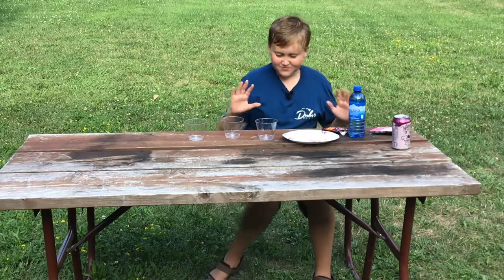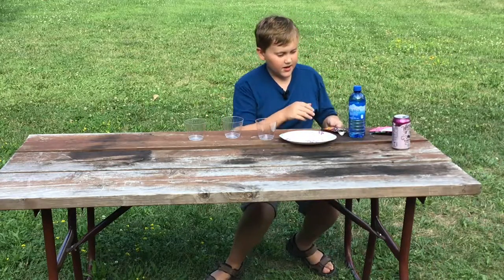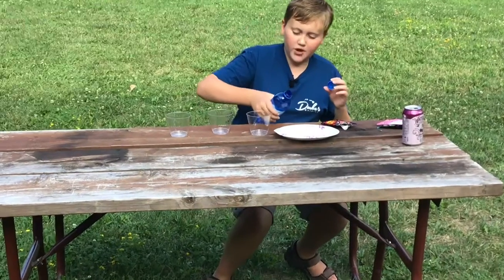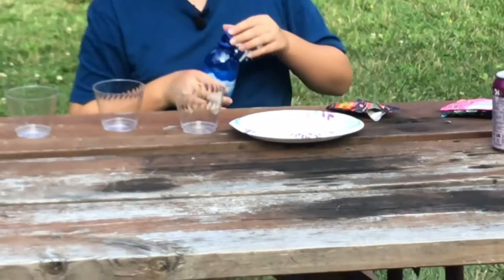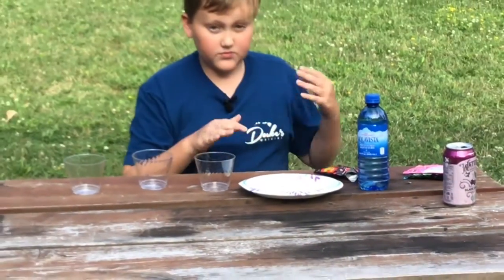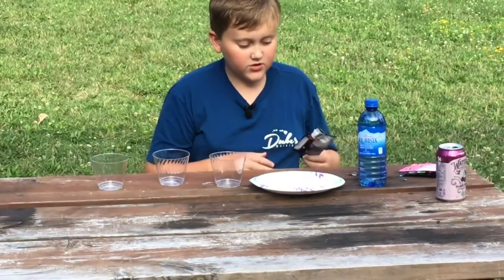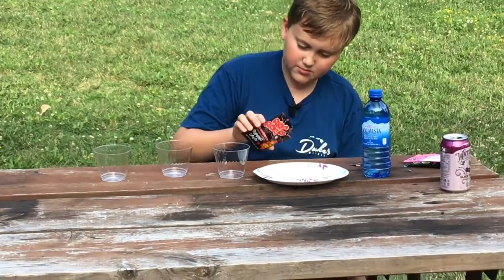These are popping really well now, but I wanted to try some things with these. I'm going to put a little bit of water on this plate, because how it pops is that the candy coating around these gas bubbles — when dissolved by water or melted — those little air pockets explode. So I'm going to take a couple of these and pour them in here.